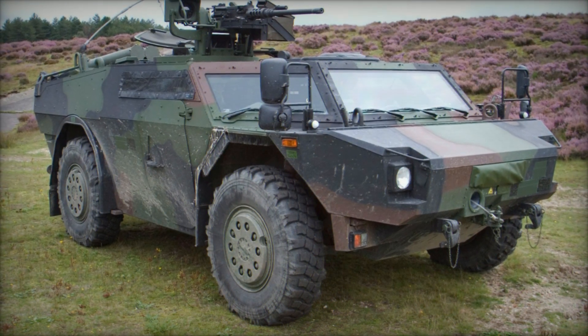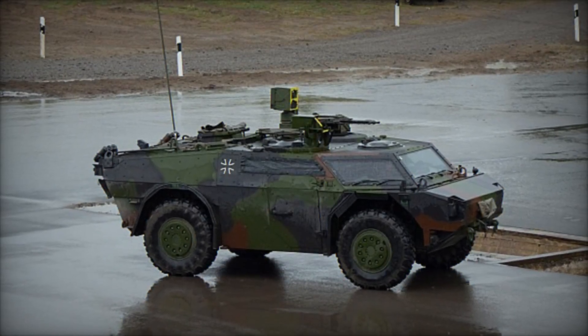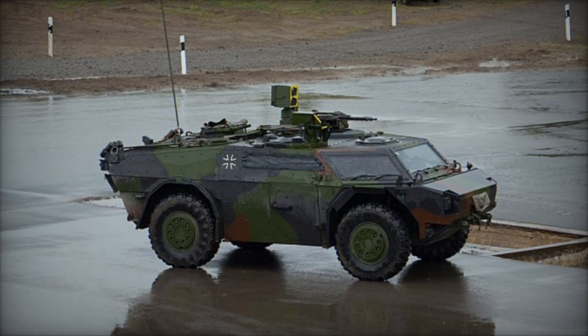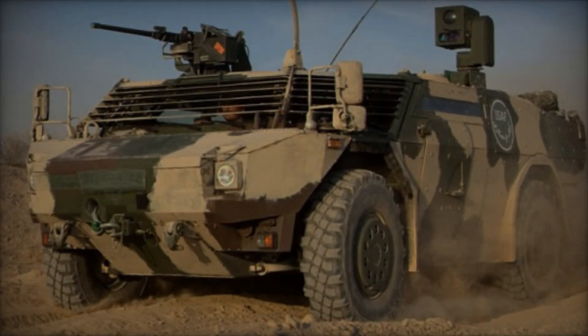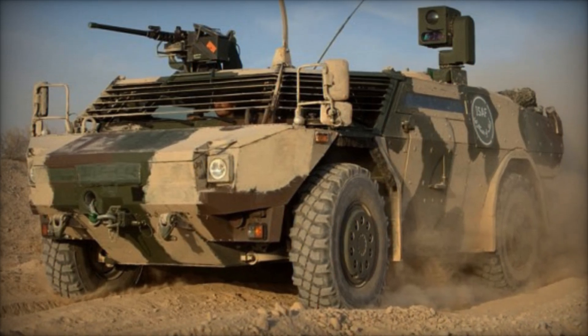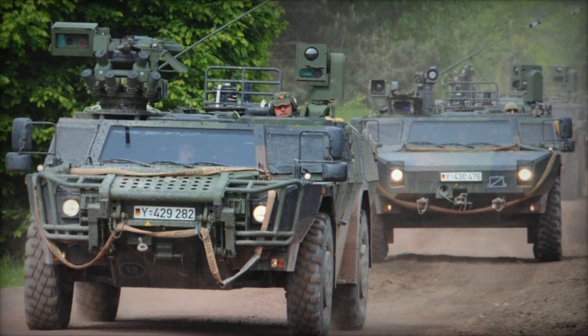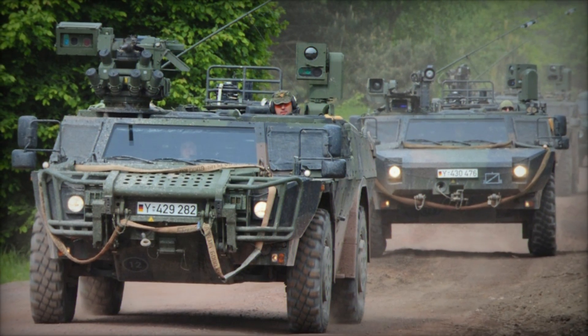In terms of armament, the Fennec LGS typically features a stabilized 12.7mm machine gun mounted on a remote-controlled weapon station, RCWS, offering suppressive fire and self-defense capabilities. Additionally, the vehicle can be equipped with various optional armaments, such as anti-tank guided missiles or grenade launchers, depending on mission requirements.